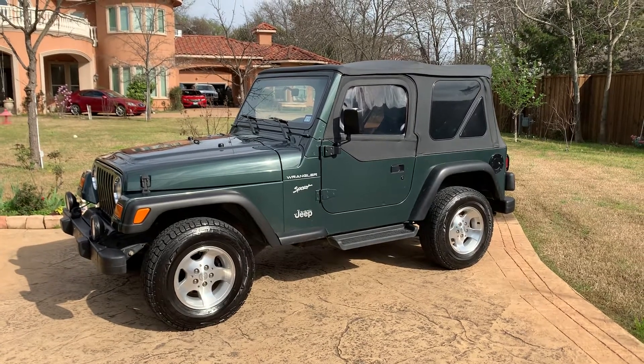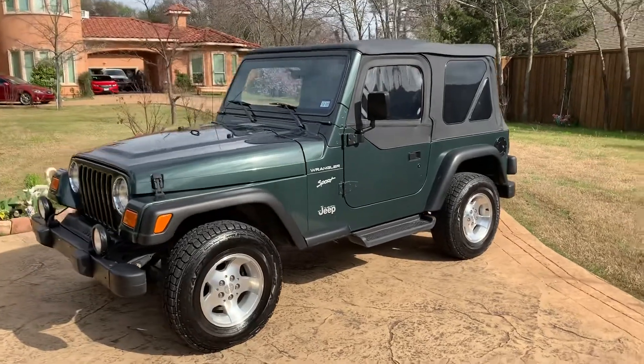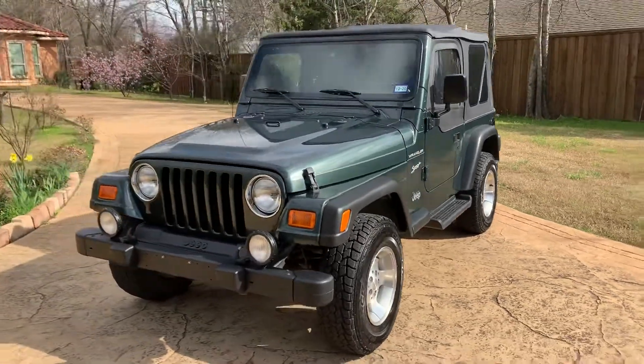Hello, here we have a 2002 Jeep Wrangler Sport. Gorgeous Jeep. 57,000 original miles, garage kept.